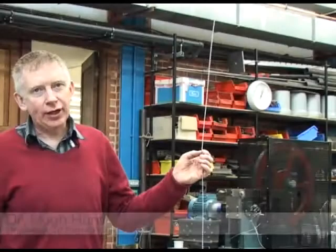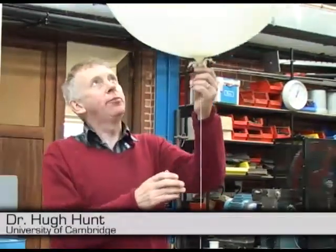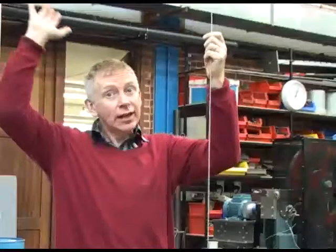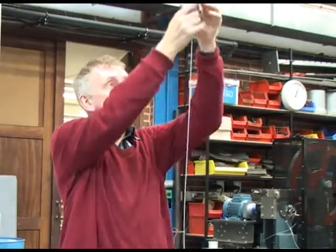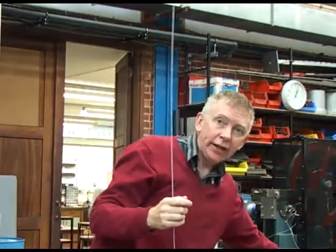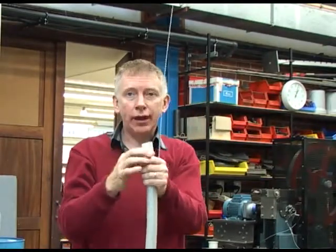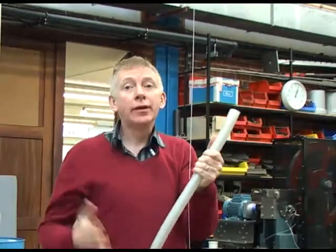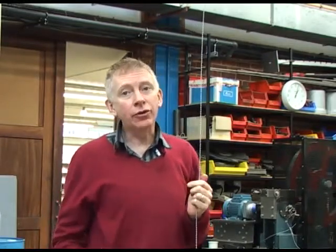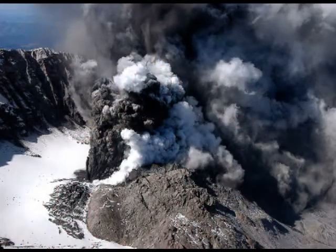The SPICE project stands for Stratospheric Particle Injection for Climate Engineering. It's about putting a balloon up into the stratosphere, 20 kilometres high, with a tether to hold it in place. This tether is actually a pipe, and the pipe will give us the ability to pump particles up into the stratosphere to try and emulate the climate cooling effects of things like volcanic eruptions.